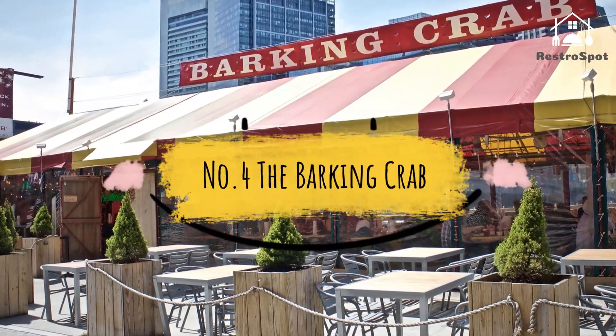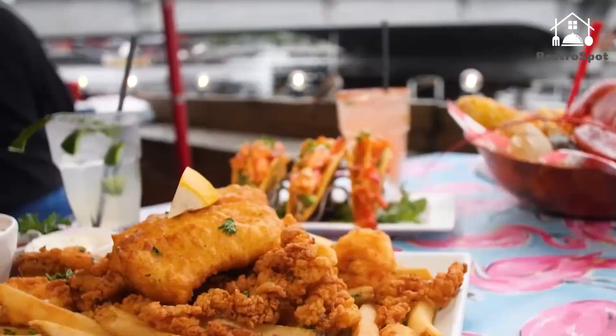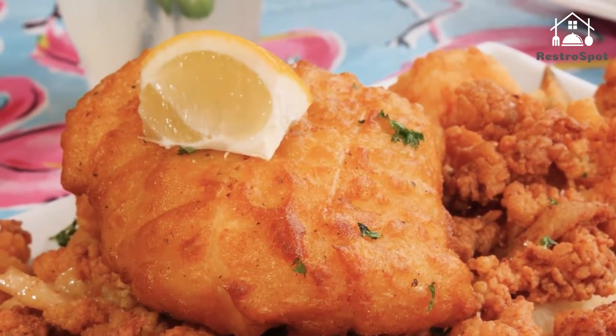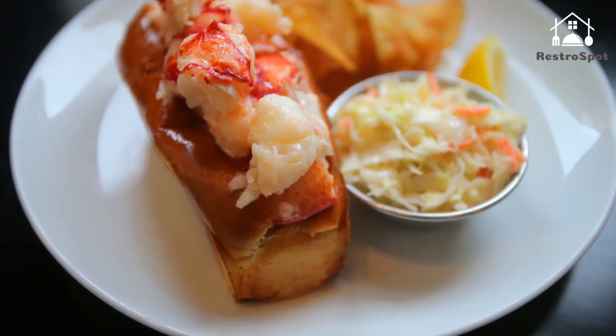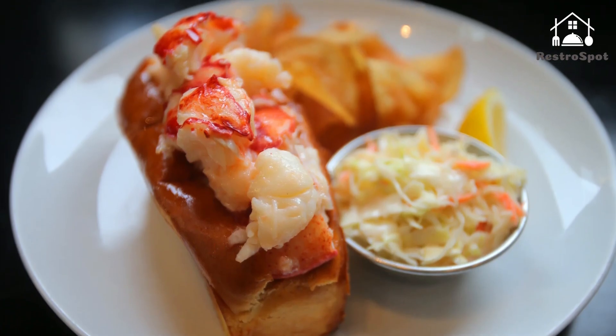Number 4: The Barking Crab. Set right along Fort Point Channel, this red-shingled seafood shack and open-air tent serves as party central for locals and tourists alike during the summer months. Gather at the spot's picnic tables beneath lamps made of lobster traps strung with Christmas lights for steamers, fried Ipswich clams, or a full New England seafood bake.